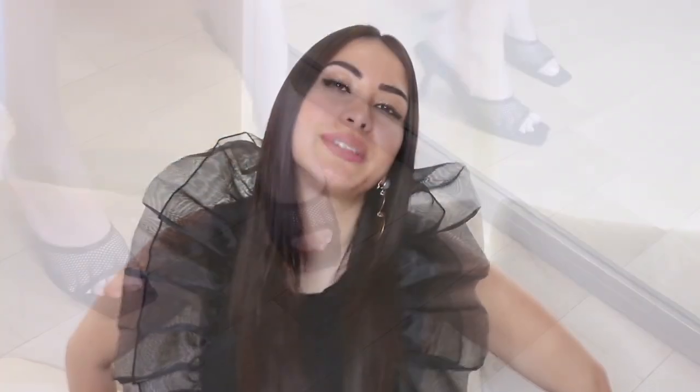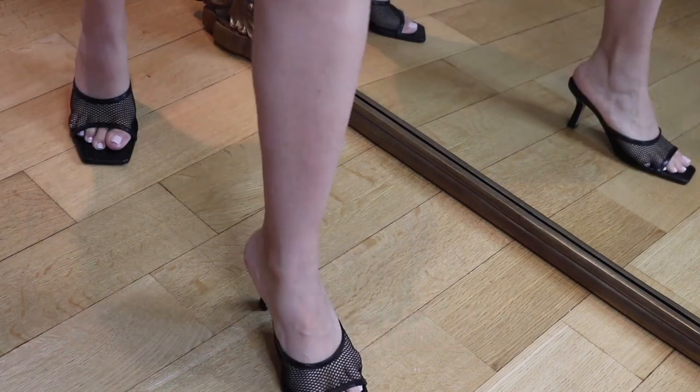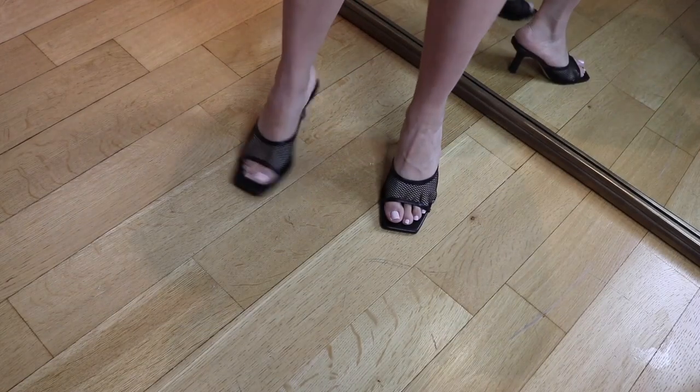Moving on are these Bottega-inspired black heels. The actual heel length is not that tall — about four inches, maybe three and a half. They are so comfortable and so trendy. A lot of people think they're actually Bottegas, but they're from Zara. A lot of the shoes on their website right now are Bottega-inspired — they have that mesh design and that square-shaped toe front.